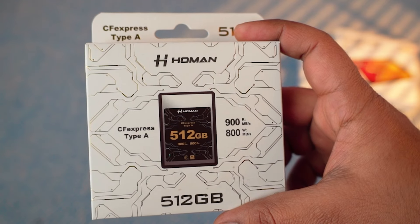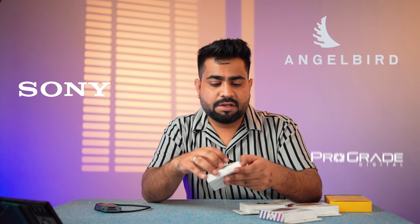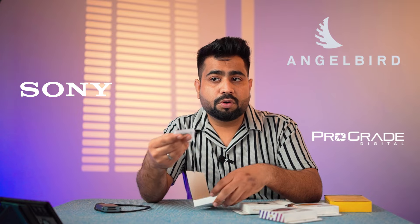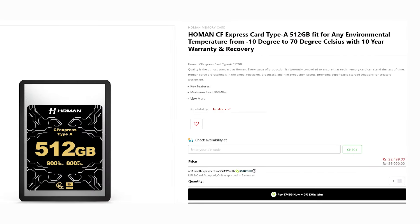This has a read speed of 900 MBps. In the CFexpress Type A segment, you probably find brands like Angelbird, Sony, and ProGrade in the Indian market. And this is Homan. The packaging is also very classic and decent. The MRP is 35,000 rupees, but you will find it in the Indian market for around 22,000 to 23,000 rupees.